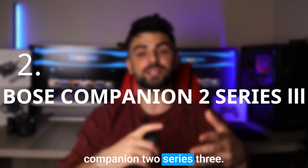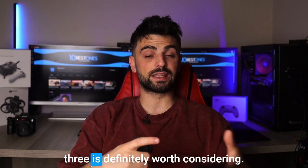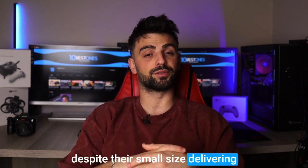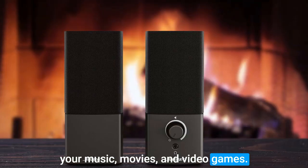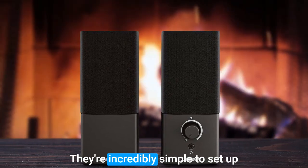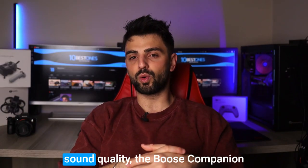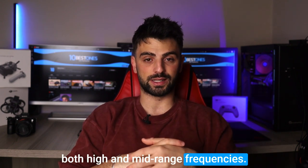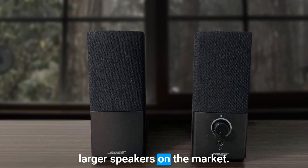Number 2: Bose Companion 2 Series 3. The Bose Companion 2 Series 3 is definitely worth considering. These speakers pack a serious punch despite their small size, delivering crisp and clear audio that will enhance your music, movies, and video games. One of the standout features is their ease of use — they are incredibly simple to set up with just a single connection to your Mac mini's headphone jack. In terms of sound quality, the Bose Companion 2 Series 3 excels in both high and mid-range frequencies. The bass response is decent, although not as impressive as some of the larger speakers on the market.